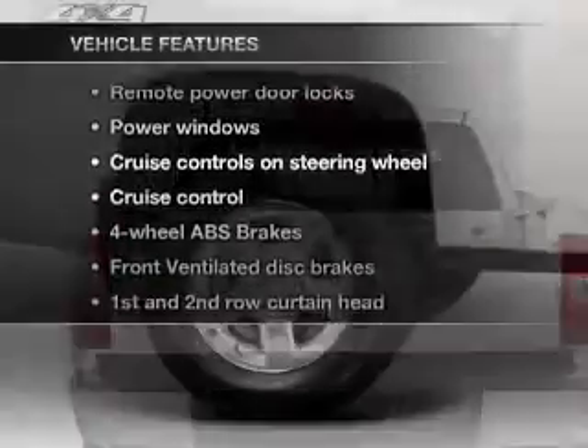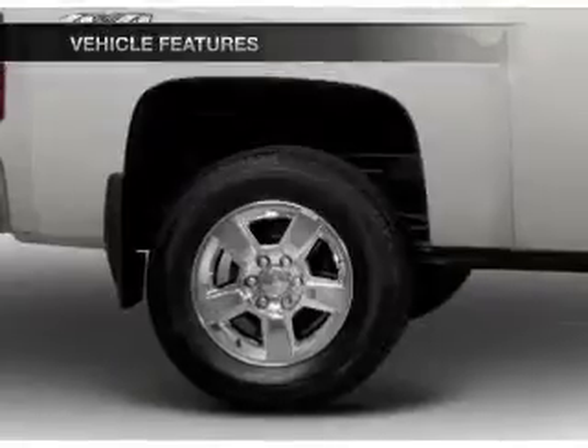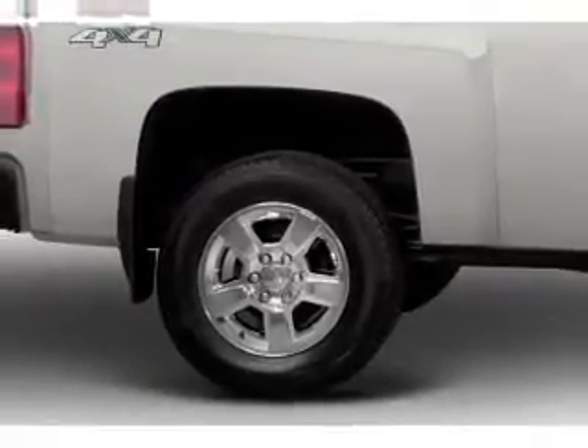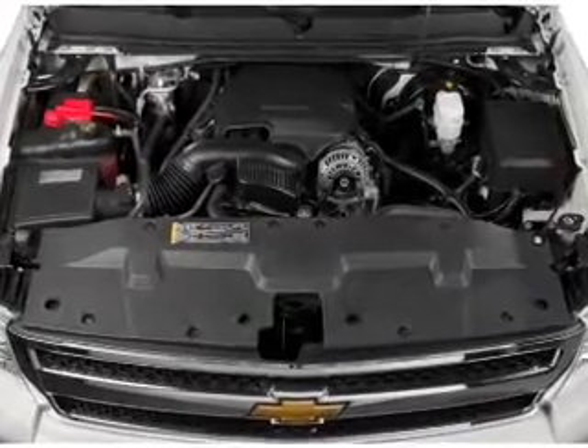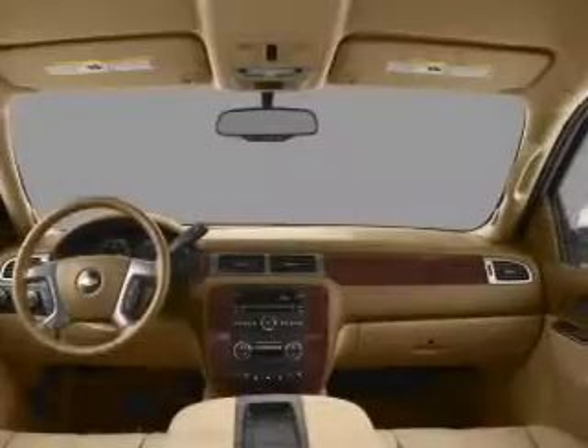Enjoy these notable features included in this vehicle: power door locks, power windows, cruise control, an AM-FM stereo with a CD player, satellite radio, power mirrors, and power steering.